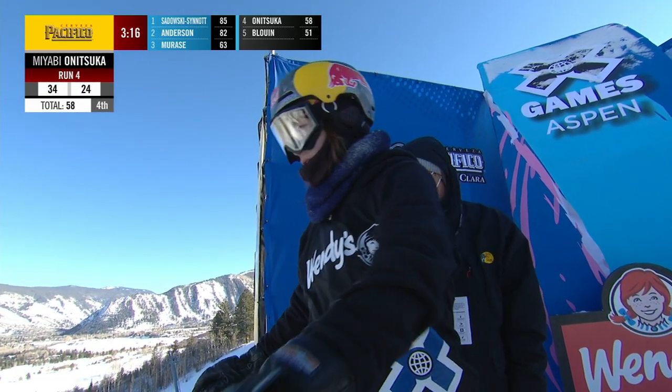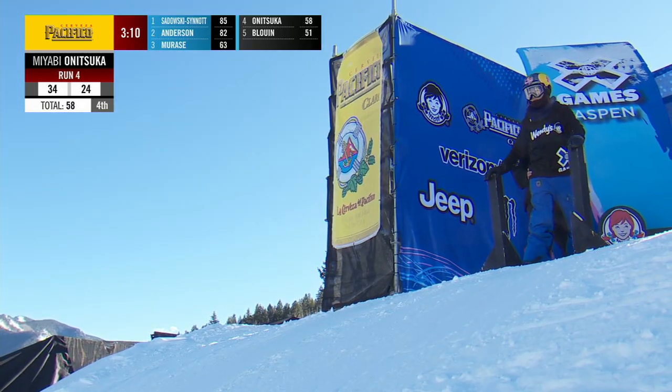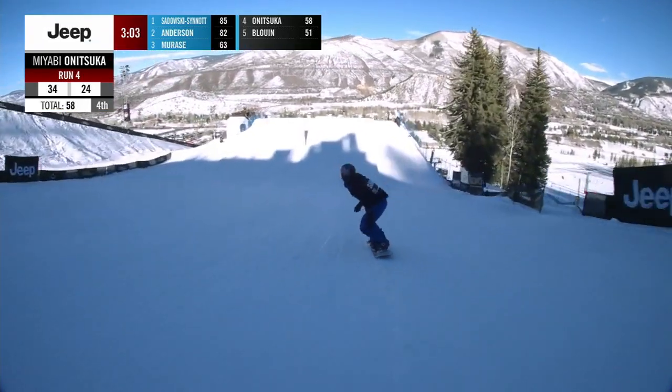We move on to Miyabi Anatsuka, who just got bumped out of podium position. If she lands this — if she lands this cab 12 — she's going to be right back up on that podium. Tell you that for free.